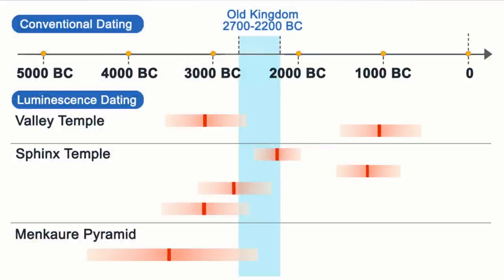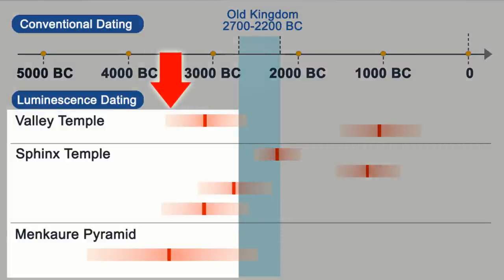Moreover, the oldest dating results of the Valley Temple and the Sphinx Temple signify that these two also predate the mainstream claims of the first dynasty in the Old Kingdom period by a few hundred years, and potentially closer to a thousand years. Even though the paper states that the dating results are within the conventional timeline, the real data is actually proposing earlier dates of construction. It is also quite surprising to see that the samples taken from the same building were found to have a huge age difference of 2,000 years. This makes me question how accurate and reliable these luminescence dating results are.